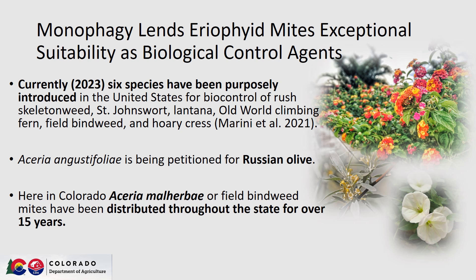Currently, 6 species have been purposely introduced in the United States for biocontrol of rush skeletonweed, St. John's wort, lantana, old world climbing fern, field bindweed, and hoary cress. A species of Aceria is also being petitioned for Russian olive.